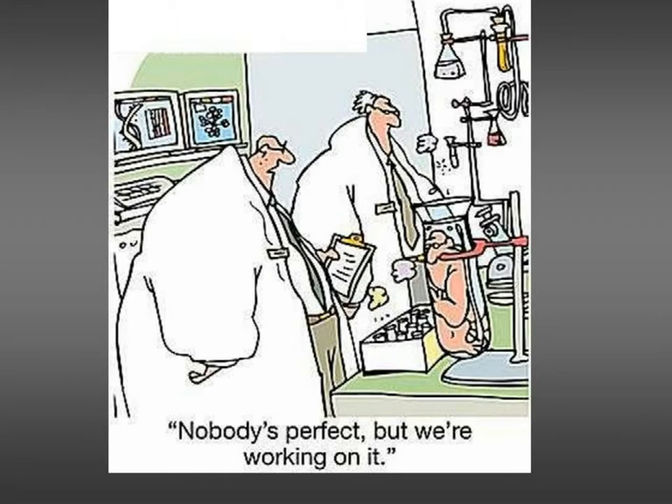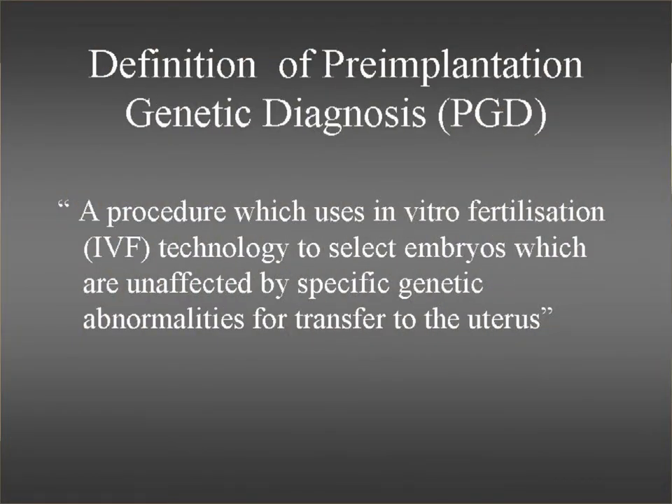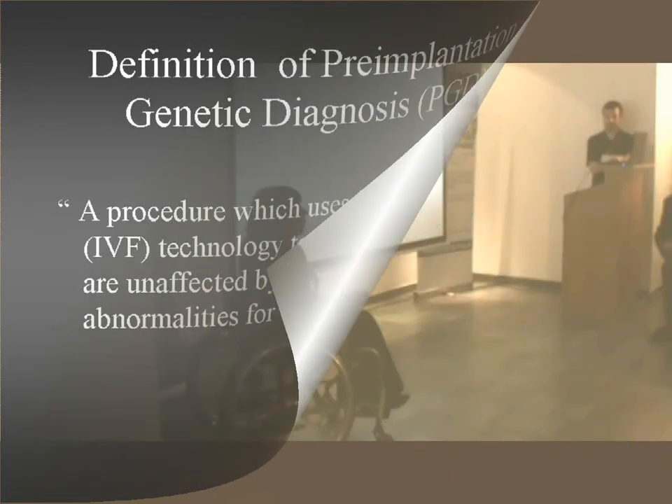I think if you read the press, quite a lot of people get the idea that PGD is all about trying to produce perfect babies. But I don't think we're able to get to the stage where we can produce perfect babies. Instead, what PGD is all about is using the IVF technology that we've got available to select embryos that have been tested for specific genetic disorders and are deemed to be suitable for transfer. These embryos still have a lot of developing to do, so they may still not be perfect babies.